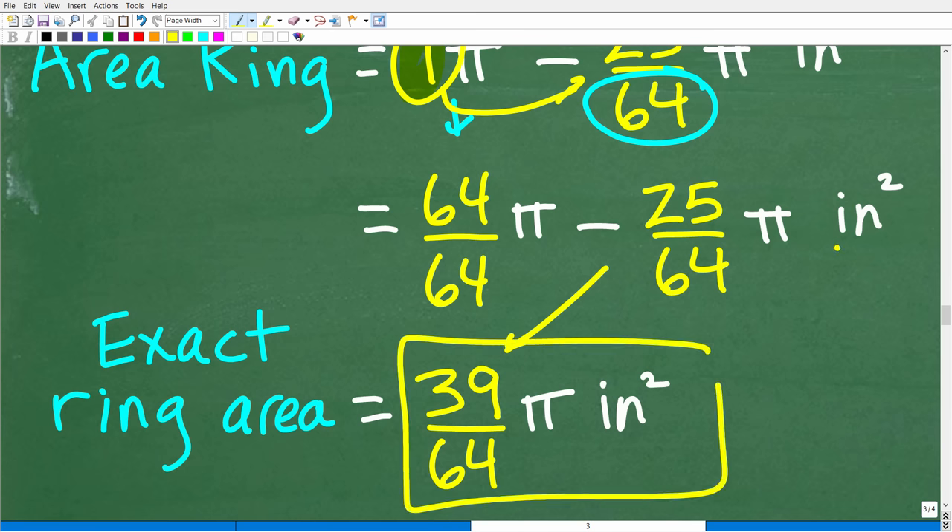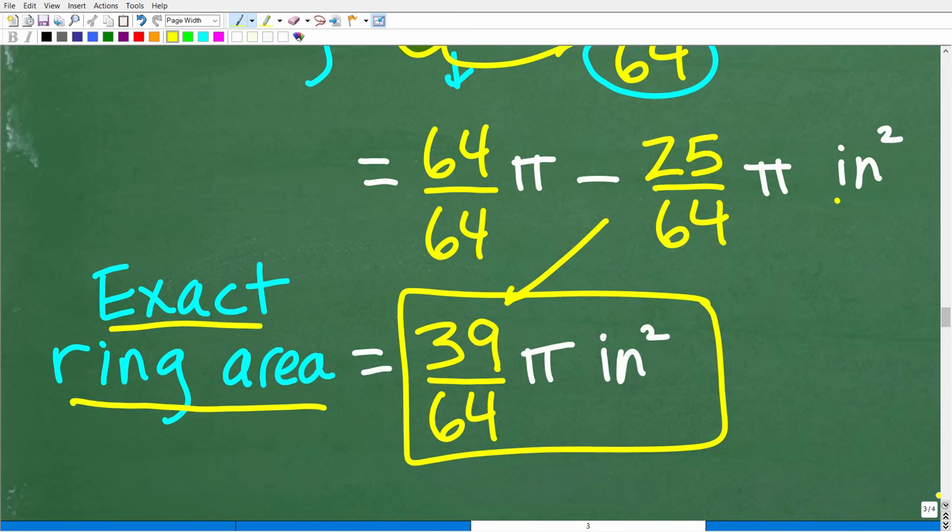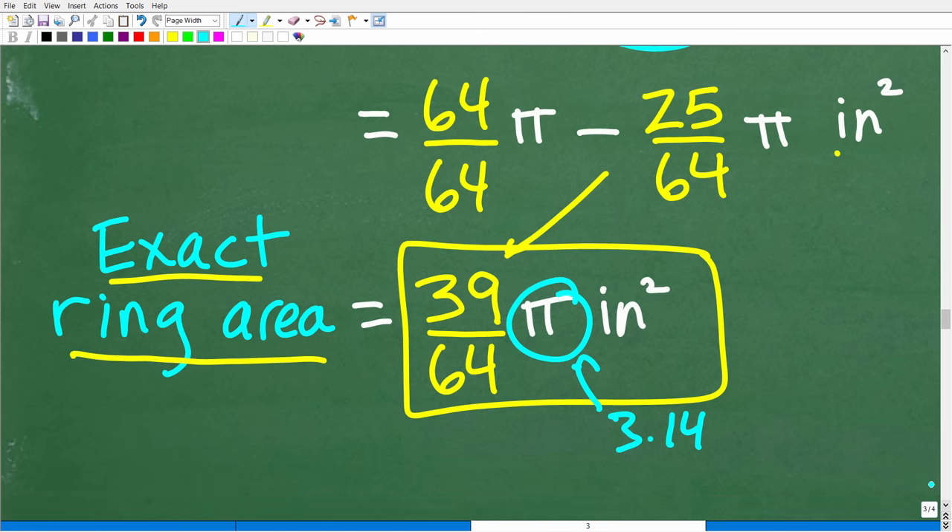This is as simplified as we can get — the fraction cannot be reduced. So the exact ring area is 39 over 64 pi inches squared. If you want a sense of the actual numerical value, you can find a decimal approximation by replacing pi with 3.14, or even more digits of pi. The more digits of pi you use, the more accurate your approximation will be, but even using 10,000 digits of pi will not give you the exact precise answer — just a very good approximation.